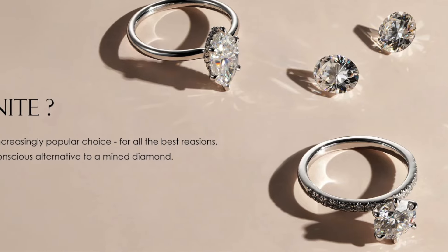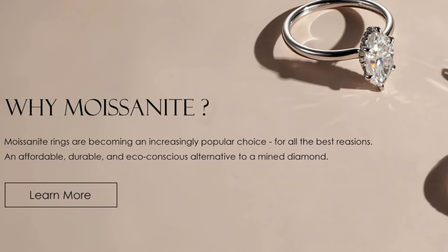Hey guys, it's Michelle. Thank you so much for joining. Welcome to my channel. Today I'm doing a sponsored video. My video today is sponsored by Ms. Blue Jewelry.